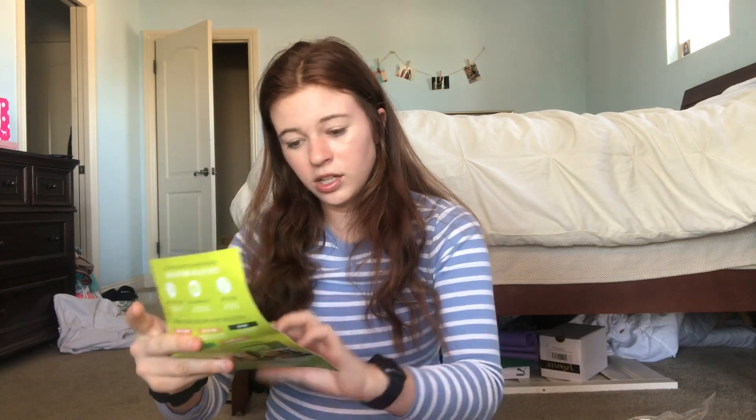They sent me this coupon for an $80 gift card for Hello Fresh. If you guys are gonna use this, comment below and I'll give you the coupon for this.